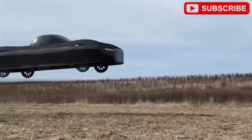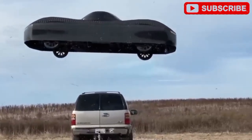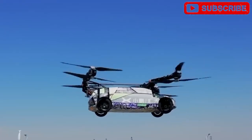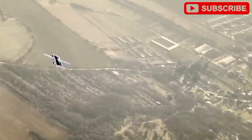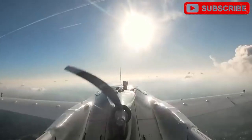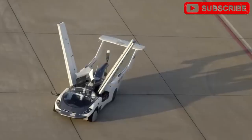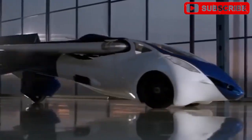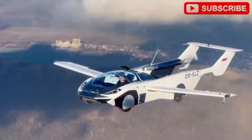Tesla has never played by the rules. From the rugged Cybertruck to the autonomous CyberCab and Optimus robot, the company thrives on turning the impossible into reality. This flying car is Elon Musk's latest bold move — a fusion of electric vehicle wizardry and aerospace innovation. Unlike others who've toyed with flying cars, Tesla's approach is unique, leveraging its EV expertise to create an affordable, eco-friendly vehicle that can drive and fly.